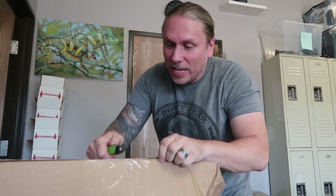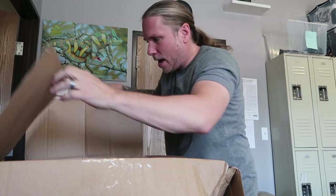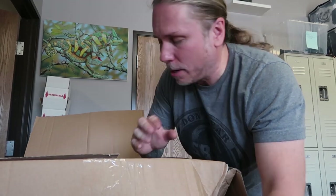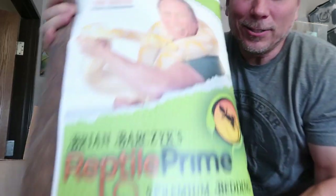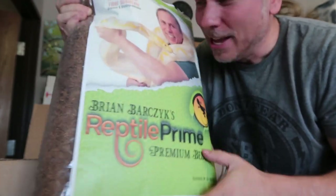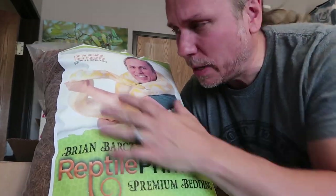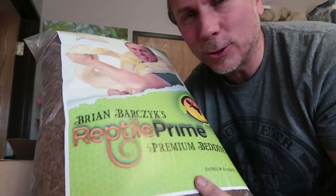It is an absolutely extremely hectic day trying to get everything done, but I did get a package in that I wanted to share. This is just the preliminary package — look at that! That's reptile prime bedding and it's got me on it. The actual package will be here in about six or seven weeks, but it'll be printed right on the bag. These are just stickers, but you get an idea of what it looks like. Reptile prime — it's coming to life, people.